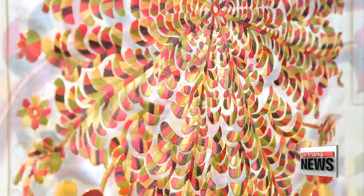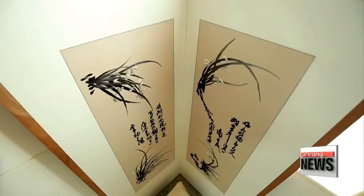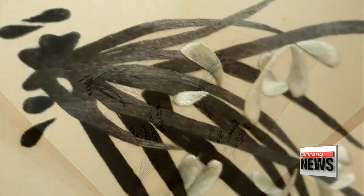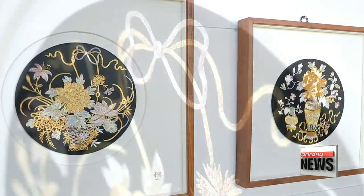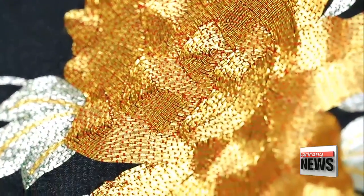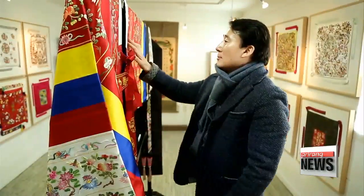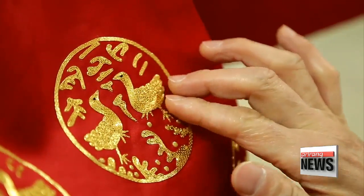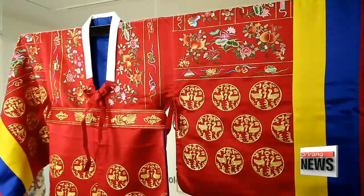With its origins dating back to prehistoric days, embroidery is commonly found in both Eastern and Western countries. Still, Korean traditional embroidery is in a league of its own, with voluminous and dynamic impressions created by multiple twisted strands of silk thread. Royal costumes offer the quintessence of Korean embroidery — a princess's bridal robe and a ceremonial coronet are also decorated with silk flower patterns.